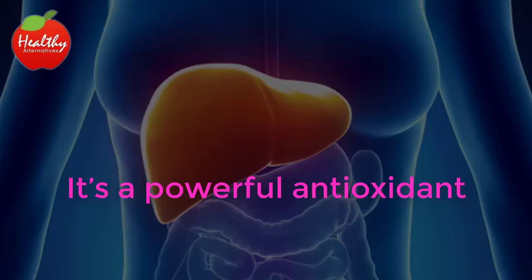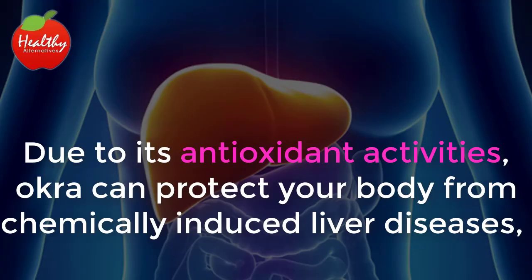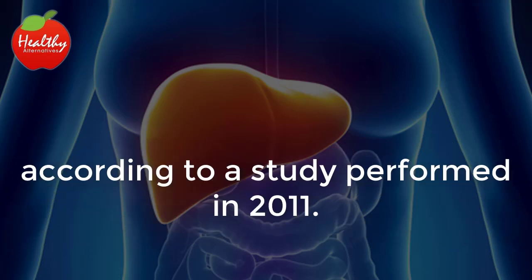It's a powerful antioxidant. Due to its antioxidant activities, okra can protect your body from chemically induced liver diseases, according to a study performed in 2011.